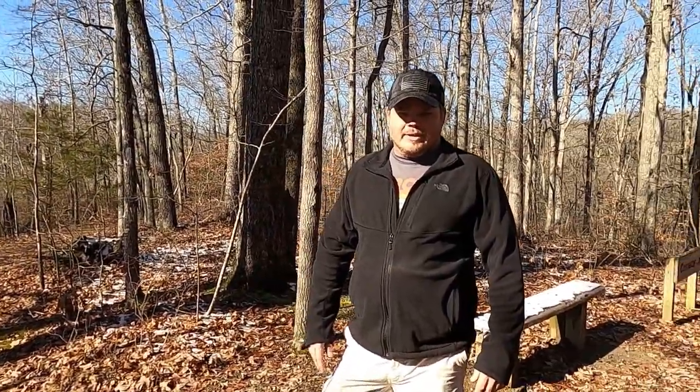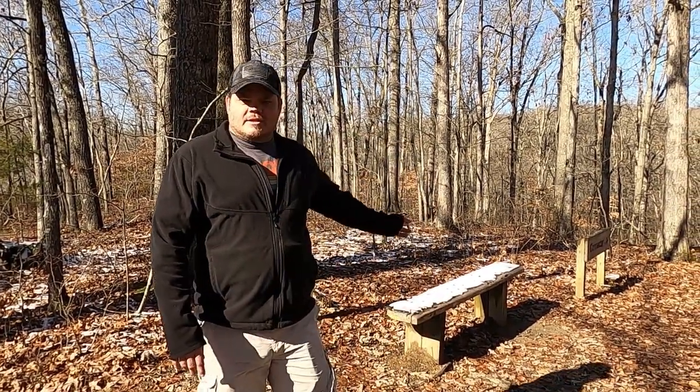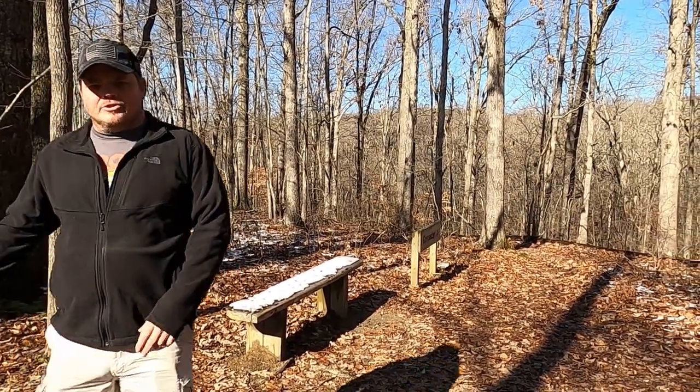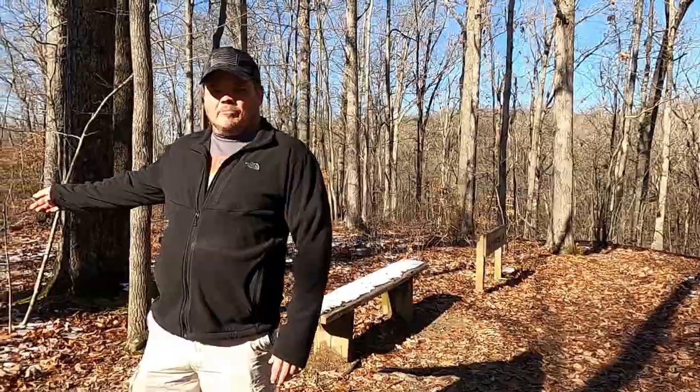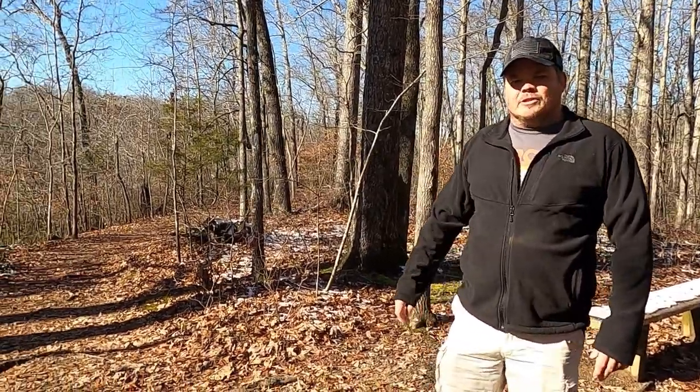We are at a split in the trail. We're about to descend down into Machine Falls. In this direction it will take you to the top of the falls and then down to the bottom. In this direction it takes you directly to the bottom of the falls, but they do connect. We're gonna start off by going directly to the bottom of the falls.